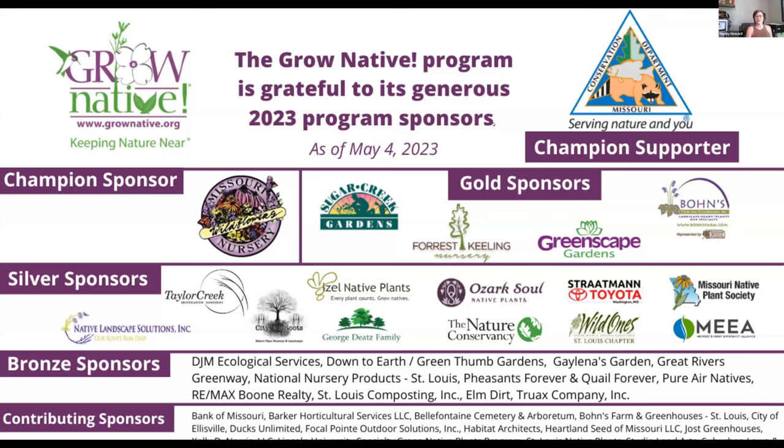Good afternoon, and welcome to our Grow Native webinar, Learning to Grow Native: Four Seasons of Transformation in a Residential Landscape with Emily Gustafson. My name is Haley Howard, and I am the Outreach and Education Coordinator for the Missouri Prairie Foundation. During the presentation, please put questions in the Q&A section, and at the end I will read those out to Emily. This webinar is being recorded, and the link will be shared with all of you tomorrow, along with resources mentioned during the presentation and Q&A session.